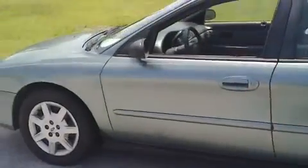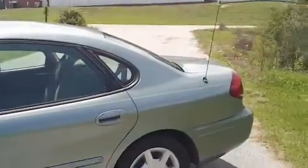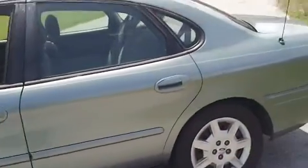We've got the trunk popped so you can see the large amount of cargo space in the back of it. The car is pretty well free of blemishes. It does have a few — being a seven-year-old vehicle, you can imagine it's going to.